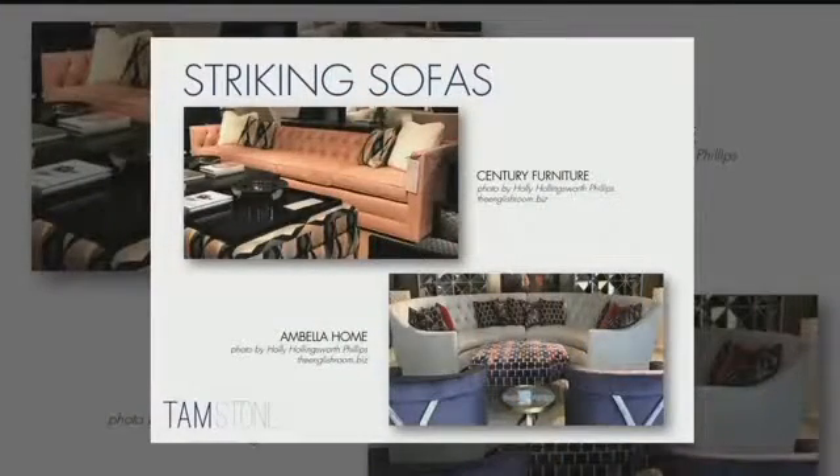Two other items: striking sofas and mix masters. Sofas are changing — we have two great examples here, one from Century Furniture and the other from Ambella Home. Big, long sofas — for the first time in a long time, I've actually spec'd a sofa that's 110 inches long. Most sofas are anywhere from 75 to 85 inches long, so these long sofas are replacing what we would have had as sectionals. And of course the curved sofas create striking silhouettes — it's just not your typical 84-inch squared-off sofa. We're taking center stage with these different looks and different placement in the home.